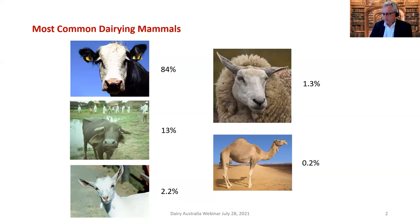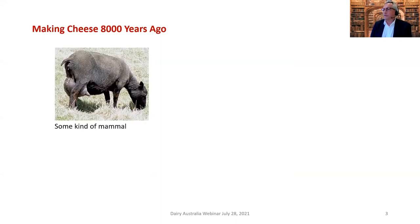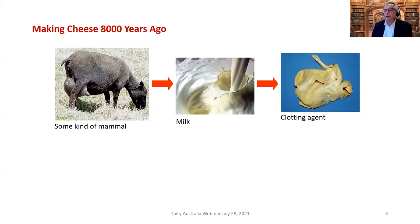There is a lot of research going on to take the chymosin from camels and use that in bovine milk cheese manufacture. Starting out 8,000 years ago — how was cheese developed? It was probably discovered by accident. The first thing required is some kind of mammal — probably a sheep — and you need to be able to milk it.